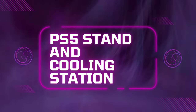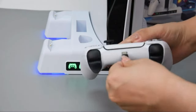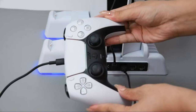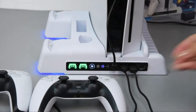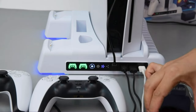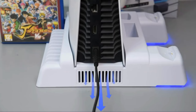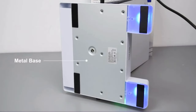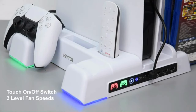Product 5: PS5 Stand and Cooling Station. Keep your gaming setup running smoothly with the PS5 Stand and Cooling Station. Designed specifically for the PlayStation 5, this all-in-one accessory provides essential cooling to prevent overheating during intense gaming sessions. With three fan levels and fast-charging ports for your controllers and other devices, it's the perfect solution for keeping your gear organized and your gameplay uninterrupted. Plus, with its sleek design and integrated storage slots, it's a stylish addition to any gaming setup.